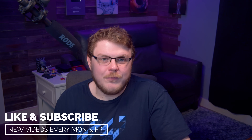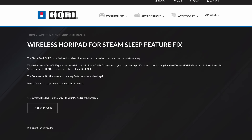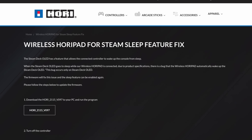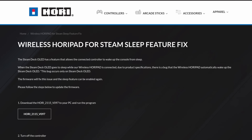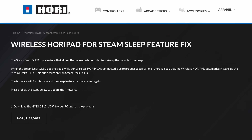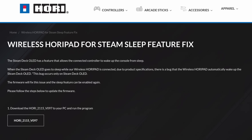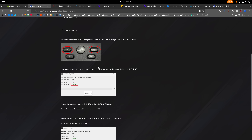If you've got a wireless Hori Pad for Steam and a Steam Deck OLED, there's a new firmware update for the controller that should fix a minor annoyance that a bunch of folks have been reporting. Quote: the Steam Deck OLED has a feature that allows the connected controller to wake up the console from sleep. When the Steam Deck OLED goes to sleep while the wireless Hori Pad is connected, there is a bug that the wireless Hori Pad automatically wakes up the Steam Deck, and this bug occurs only when using Steam Deck OLED. The firmware will fix this issue and the sleep feature can be enabled again. You can head over to the website linked below, download the firmware update, then turn the controller off and plug it in while holding down the View and Start buttons, then run the application. Although this download looks like it's only for Windows, so your mileage may vary here.